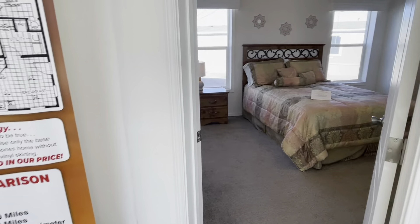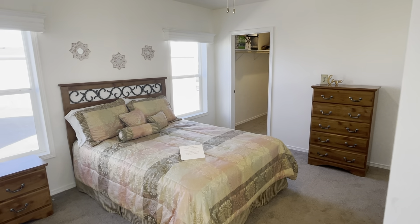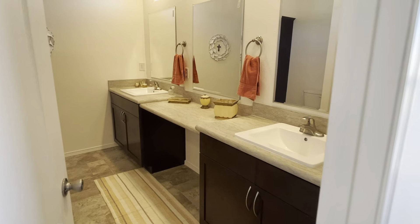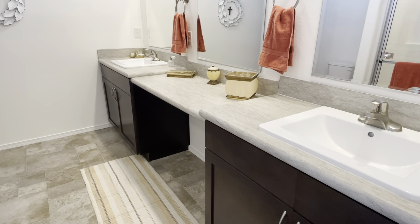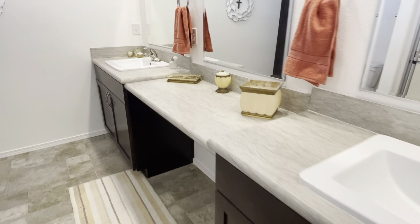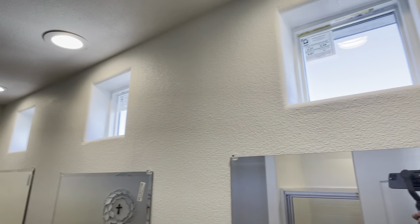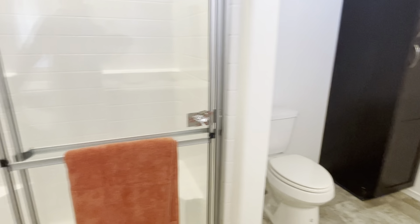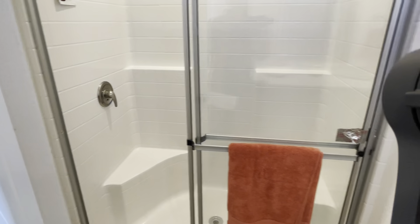We'll go into the master bedroom. Master bath — got kind of a dressing area with a knee room there. Got some accent windows up high for natural light. Another linen closet. 60 inch fiberglass shower.